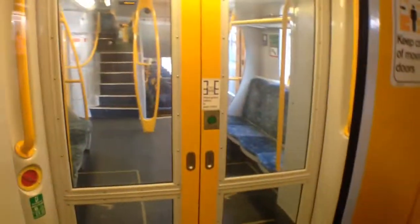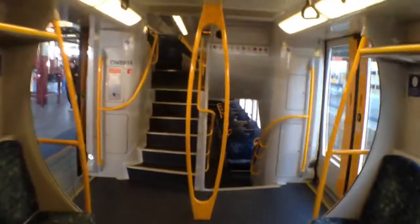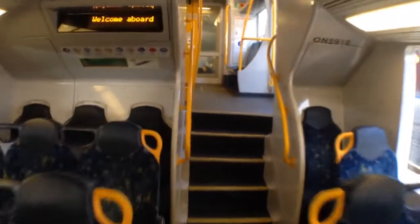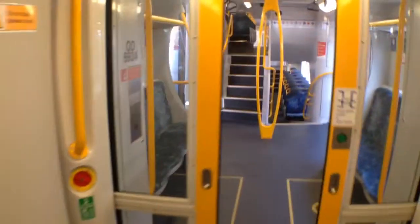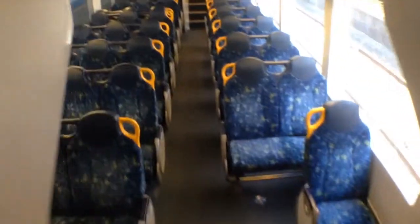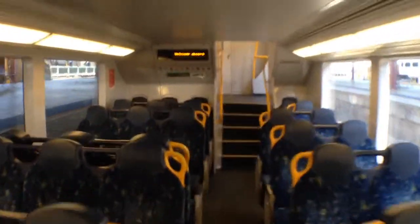Down here is the toilet. Into ON5916. ON is Outer Suburban — a non-control motor. Also the car number. And the other OD car. The O is for Outer Suburban and D is for Driver. And the seats turn quite easily. OD cars are quiet carriages.